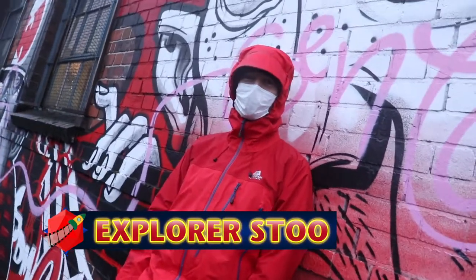Joining me today, sent from the fashion runways of heaven, is Explorer Stew looking cool and fancy leaning against this wall.